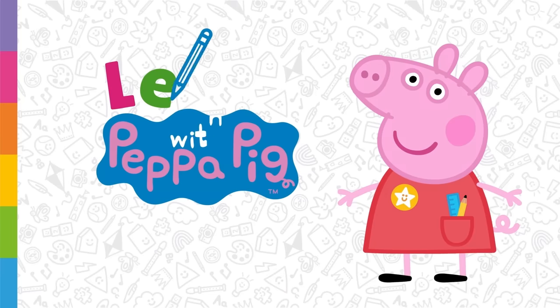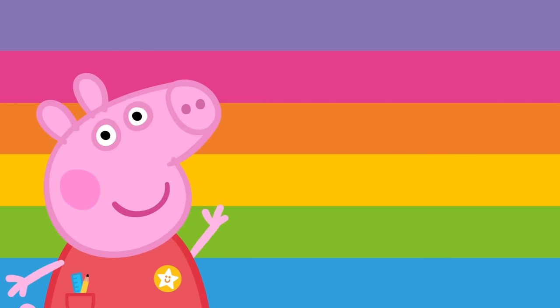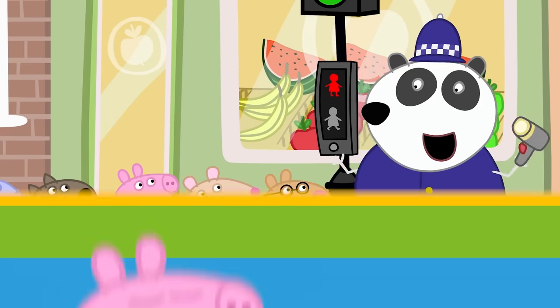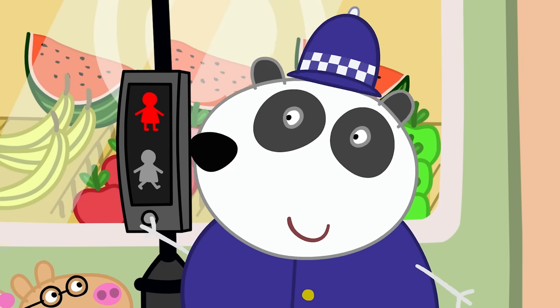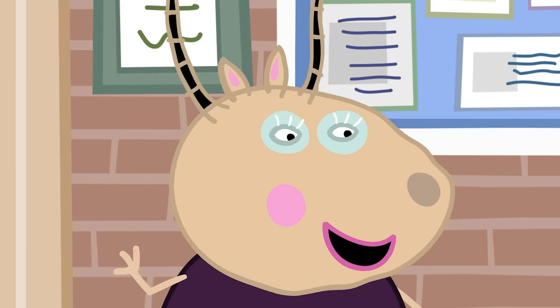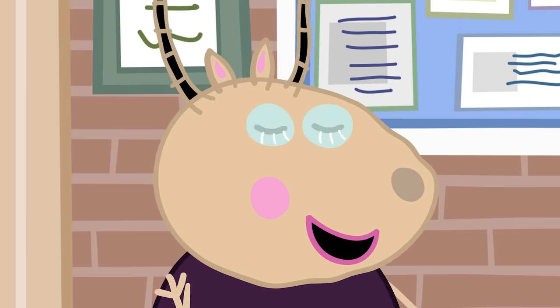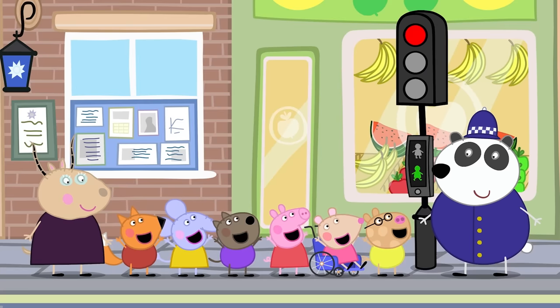Learn with Peppa Pig: Safety. Today we are going to learn about different ways we can stay safe. It's important to stay safe so we don't get hurt. Police Officer Panda is teaching Peppa and her friends how to cross the road safely. When we cross the road we should always be with a grown-up. Before crossing the road, we should stop, look, listen and always wait for the green man.